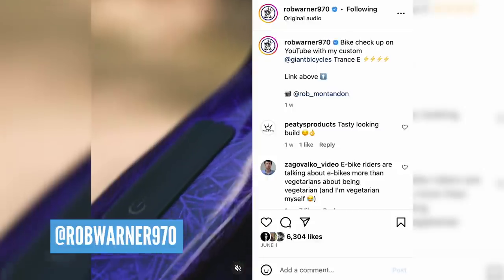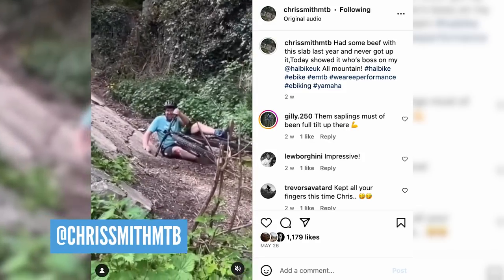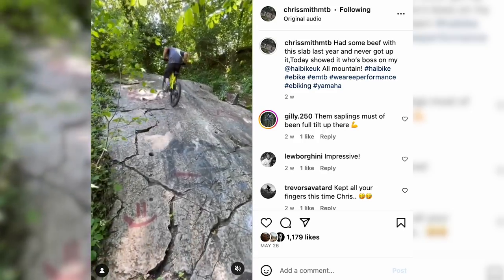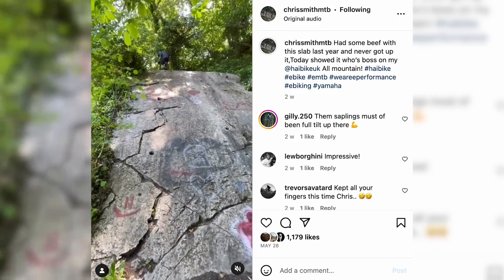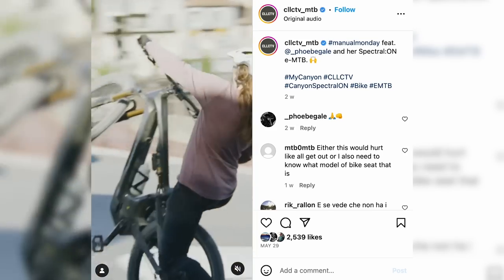For social posts: it was nice to see Warner rattling on about his new Giant e-bike in some different color clothing on Instagram — he can talk probably even more than Steve. And Chris Smith, former EMBN presenter, was finally seen sliding down that slab he'd been trying for years — his new High bike seems to have made that a right of passage. Last but not least, the wonderful Phoebe Gail was manualing her e-bike — no hands, no feet. Incredible.